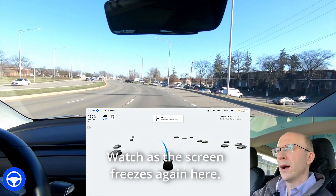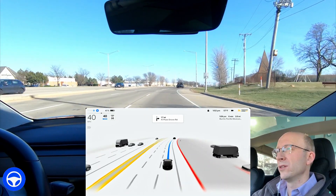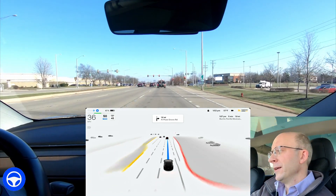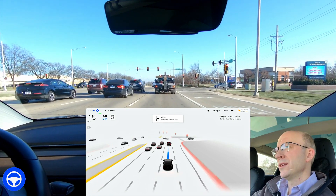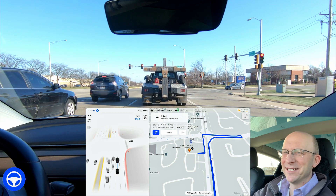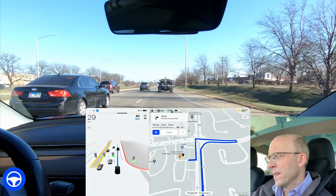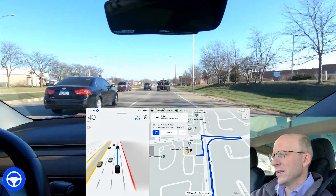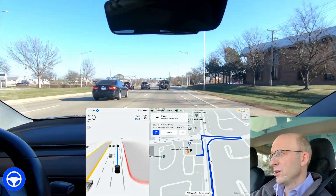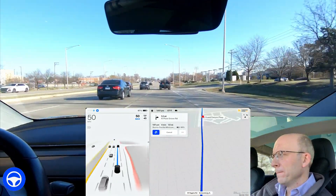I had a lot of issues back on versions 10.3 and 10.5 where it would completely miss the turn. Thankfully it hasn't done that in quite a while, but lane selection at that particular area is always a little bit off. It's saying we're going to be turning right on Plum Grove Road, which is not correct, so I'm wondering if it's taking us to the right restaurant. This is the third time I've taken it to this restaurant and every time it's routed me differently. It's having me go right and then do a U-turn and then turn left — not the ideal situation.